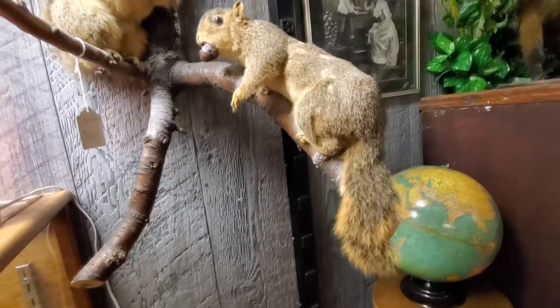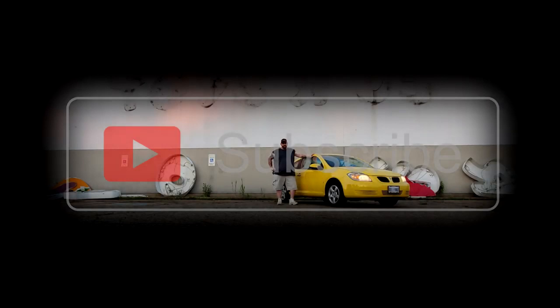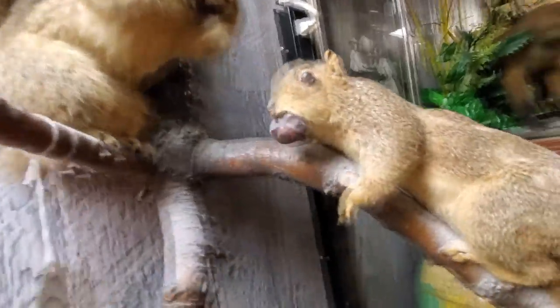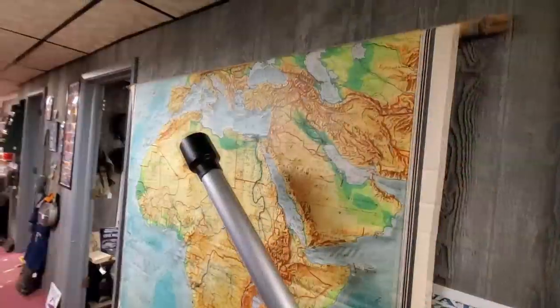Oh my god, I almost missed this — look at these squirrels! They look rabid. Each of them has a nut they're gnawing on. This one's like, 'Get away from my nut!'